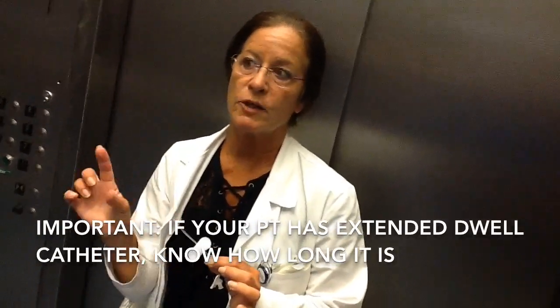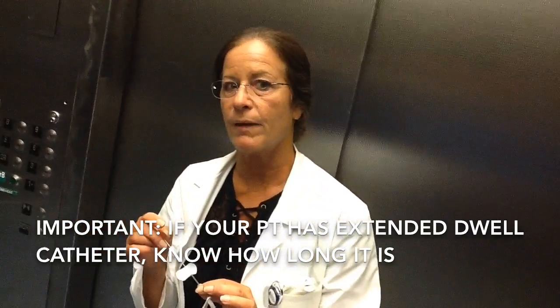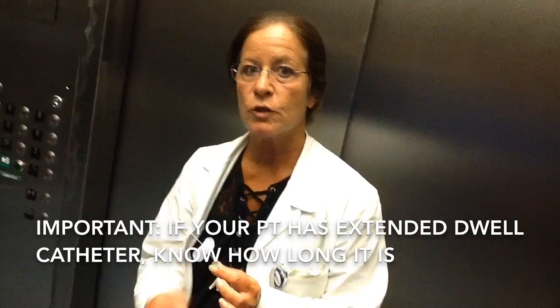If staff think their patient can use an extended dwell line, they can call the IV team. We're at the end of our trial and collecting data. The important thing for bedside nurses is knowing how long the catheter is. We had CHAMPS changes and additions to the documentation on the flow sheets, so staff should know exactly how long the IV catheters are. IV catheters that are longer, as well as extended dwell catheters, all fit the periphery and do not need central circulation.